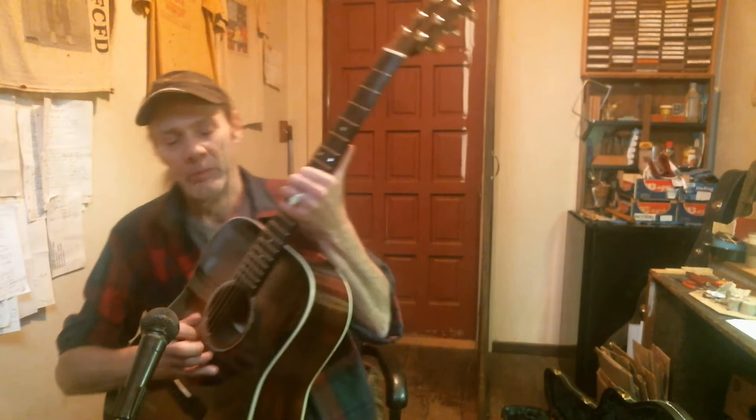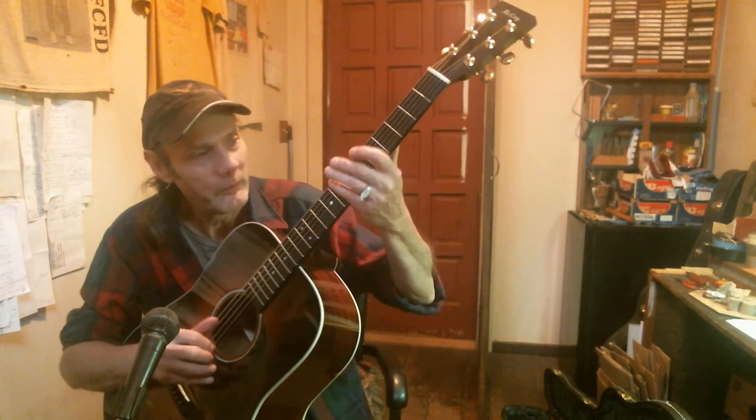Boy, nice intonation. It's a good axe. You bluegrassers can do a Lester Flatt G run — I can't do it. But it barks and it growls, that's right. It also comes with a hard shell case.